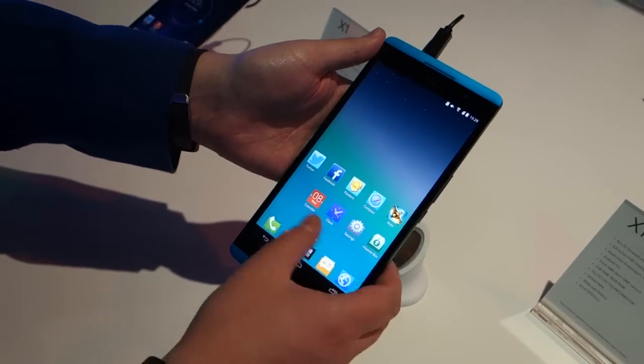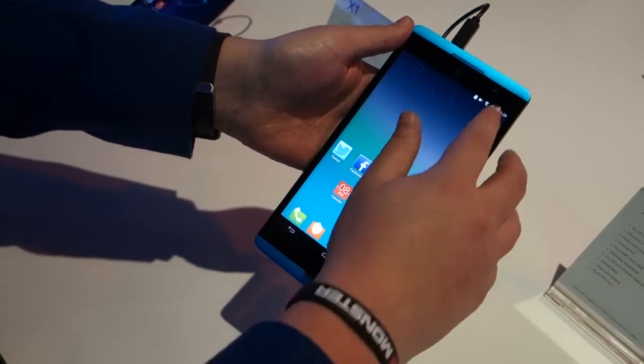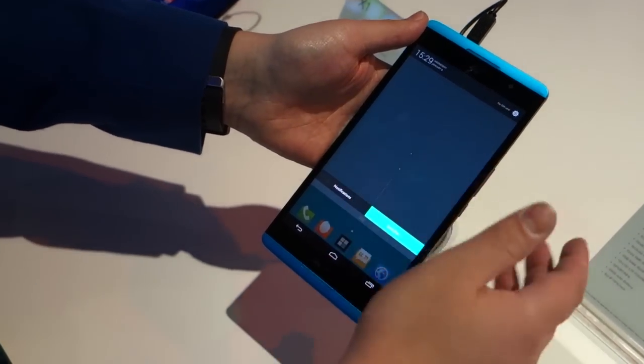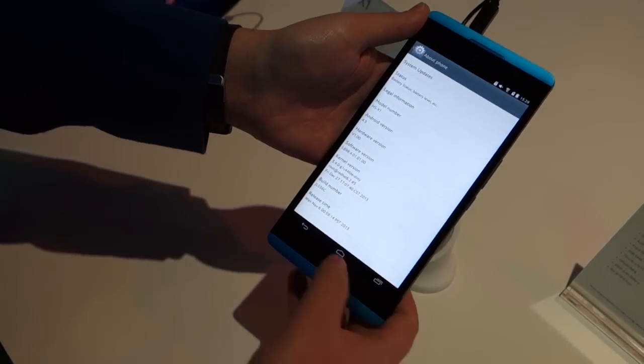It's obviously a custom interface here for Hisense, but the screen looks really nice — it's really colourful. Not the sort of UI that we're particularly used to, but it's not overly horrible. I'm trying to get into the settings.